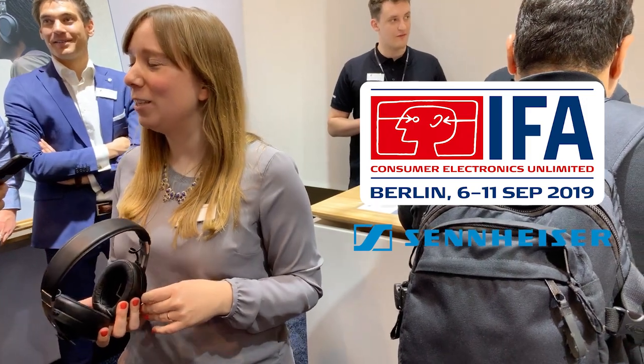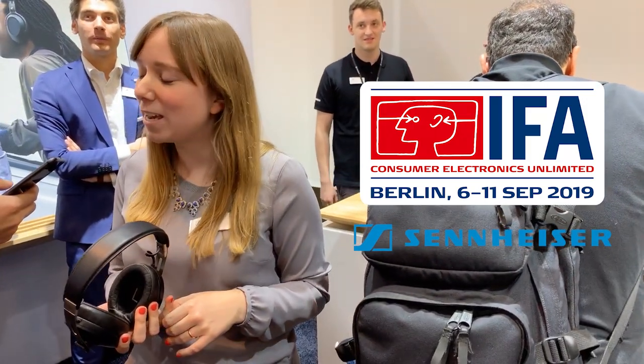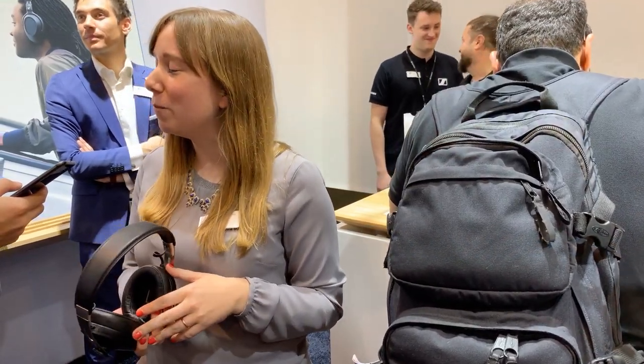Hi, welcome to Sennheiser. I'm Jacqueline Busmak, communications manager for the consumer products here at Sennheiser. Welcome to our IFA booth. I'd like to introduce to you the new Momentum Wireless.